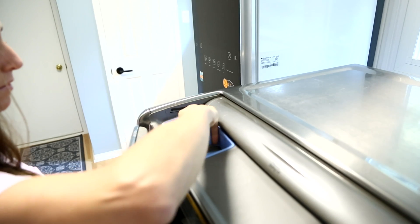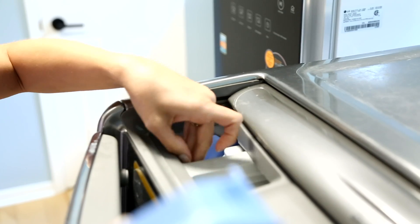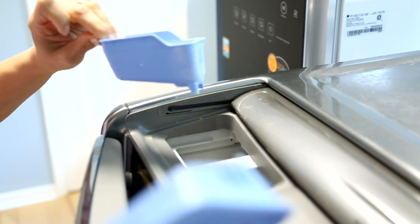That detergent cup holds detergent, and bacteria loves soap. So if it's in a damp, dark, closed space, that's where you're going to get a lot of bacteria and odors. I challenge you: pull yours out right now and you might see caked-on stuff. It might be smelly, there might even be mold.